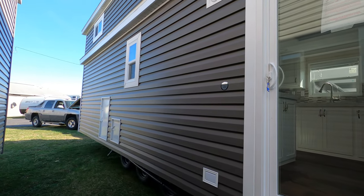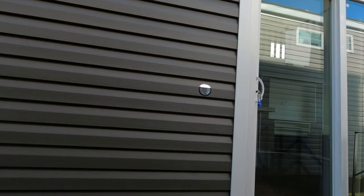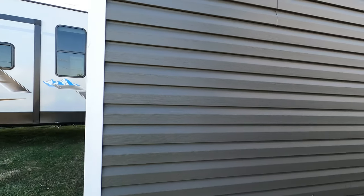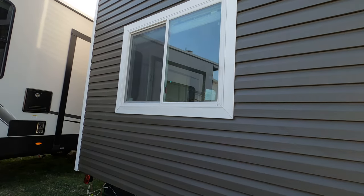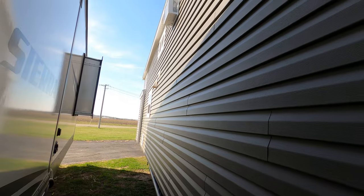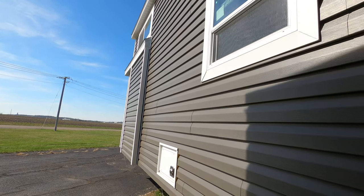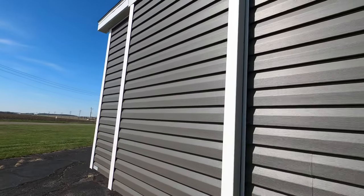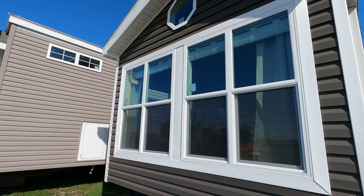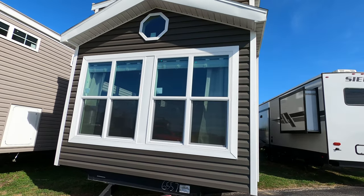We'll take a quick walk around it and then head in. I love the siding color — it's a triple loft. It's got an extra air conditioner. It's kind of an olive-colored siding. I'm not sure of the name of it, but I like it. Nice and dark with white trim and a little gingerbread decoration. Let's go on in.